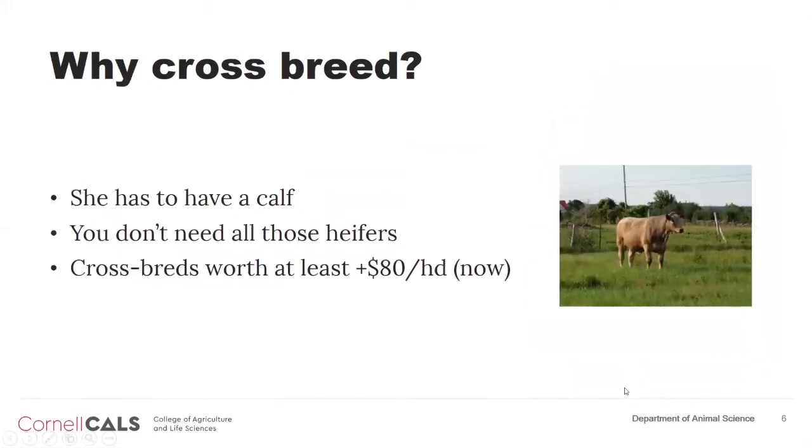Why crossbreed? She's got to have a calf every year — so what difference does it make if she has a Holstein calf or a crossbreed calf in terms of getting her to lactation? You don't need all those heifers. At $2,000 to get a heifer to her first lactation, the value of these heifers in the market may be $800 to $1,000 — cheaper to purchase than to raise. And crossbreeds right now, as newborns, are worth a minimum of $80 a head more than the straight Holstein.